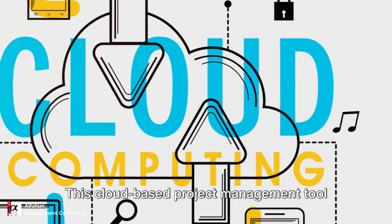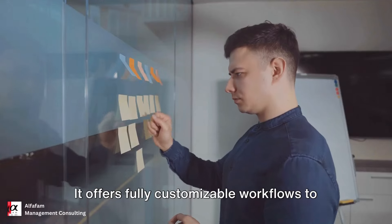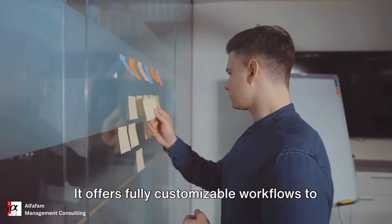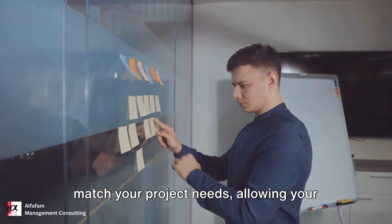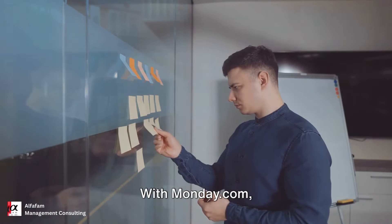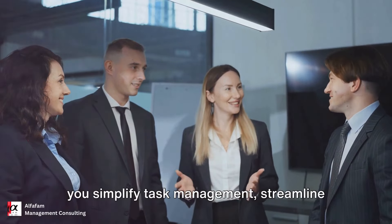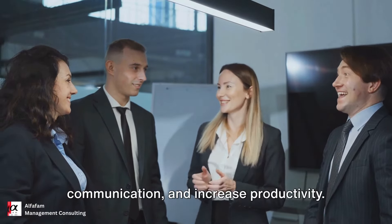First up is Monday.com. This cloud-based project management tool is a game-changer. It offers fully customizable workflows to match your project needs, allowing your team to stay on track with clear, visualized goals. With Monday.com, you simplify task management, streamline communication, and increase productivity.